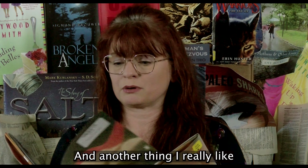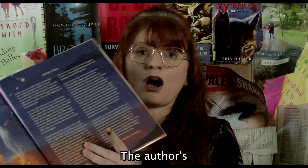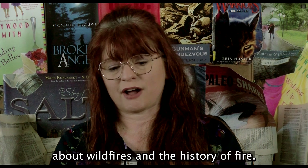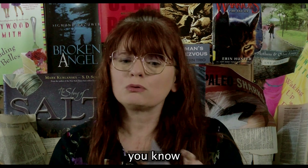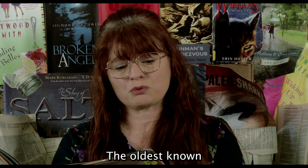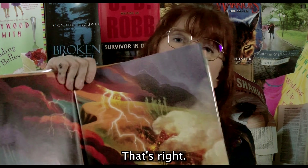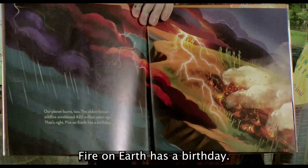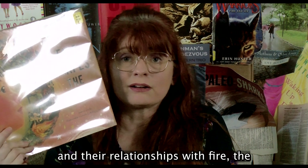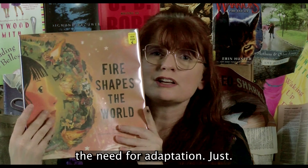Another thing I really like about this book is the back matter. The authors have a lot of very helpful information about wildfires and the history of fire. Did you know our planet burns — the oldest known wildfires smoldered 420 million years ago? Fire on earth, humans and their relationships with fire, the pros, the cons, the need for adaptation — just really neat. Not a whole lot of other books out there like it.